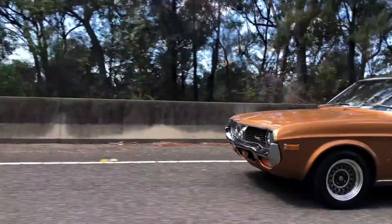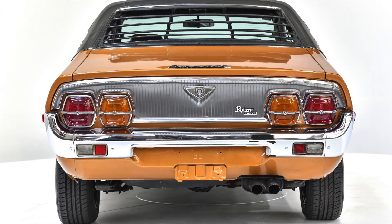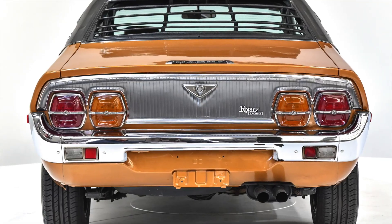Mazda rotaries have seen tremendous growth in popularity over the last few years, and ones in this condition are becoming very, very collectible.